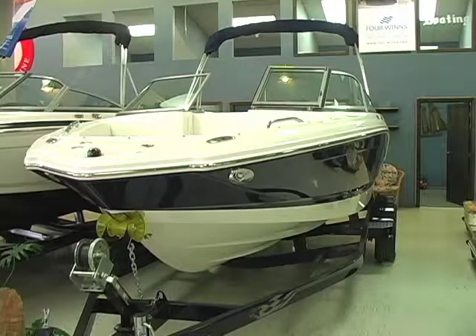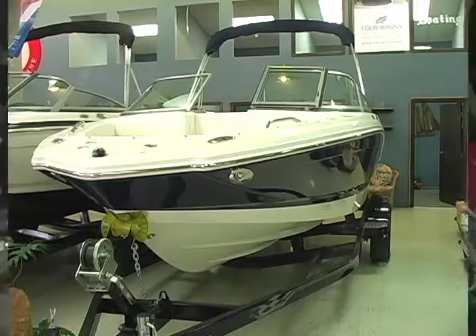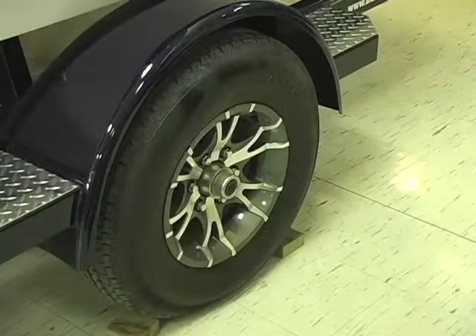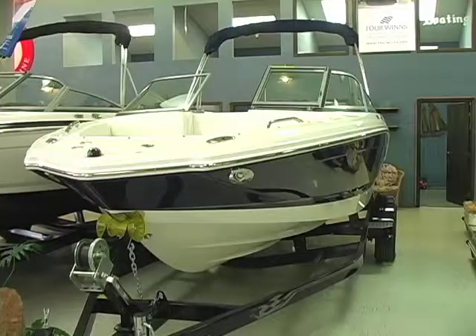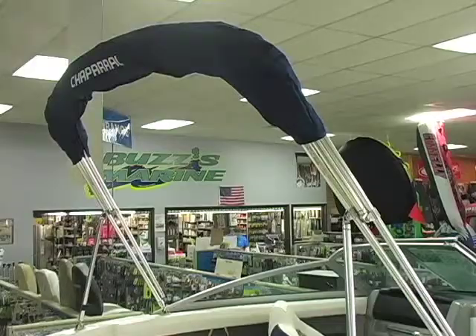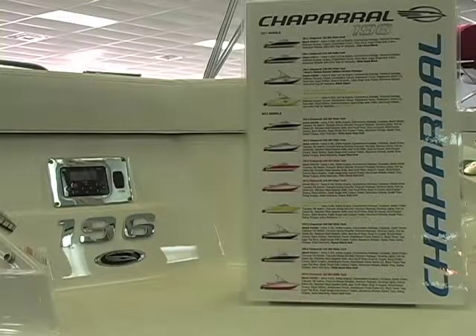This is a boat that is 19.6 feet long, 8 feet wide, features a 4.3 fuel injected Volvo engine, comes on a custom Eagle trailer with alloy wheels, LED lights and a swing tongue. We have it available with and without a wakeboard tower, 12 different models in stock in red, blue, yellow and black.